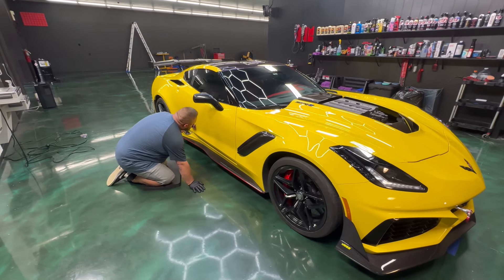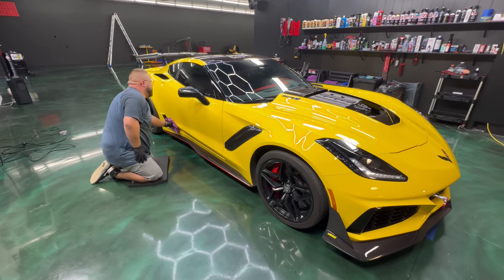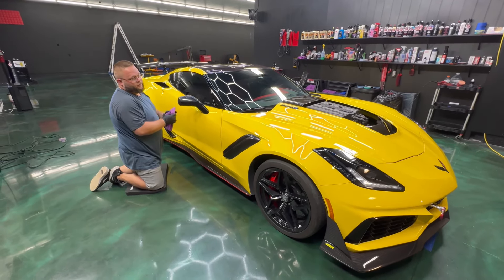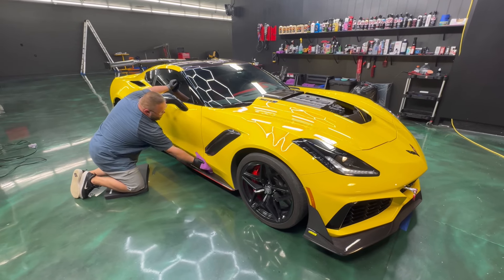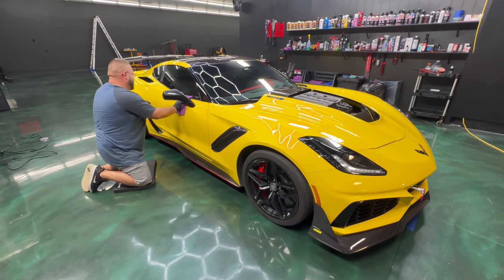Chris is bringing his ZR1 in, right? So we're gonna have two ZR1s — we can actually do a comparison, like a ZR1 party. We should run them into each other. ZR1 bump and run? Just kidding.